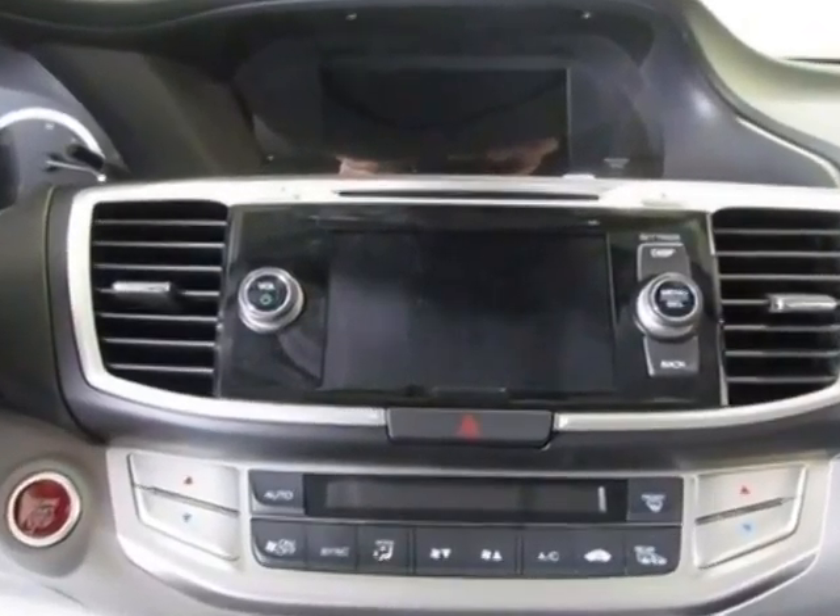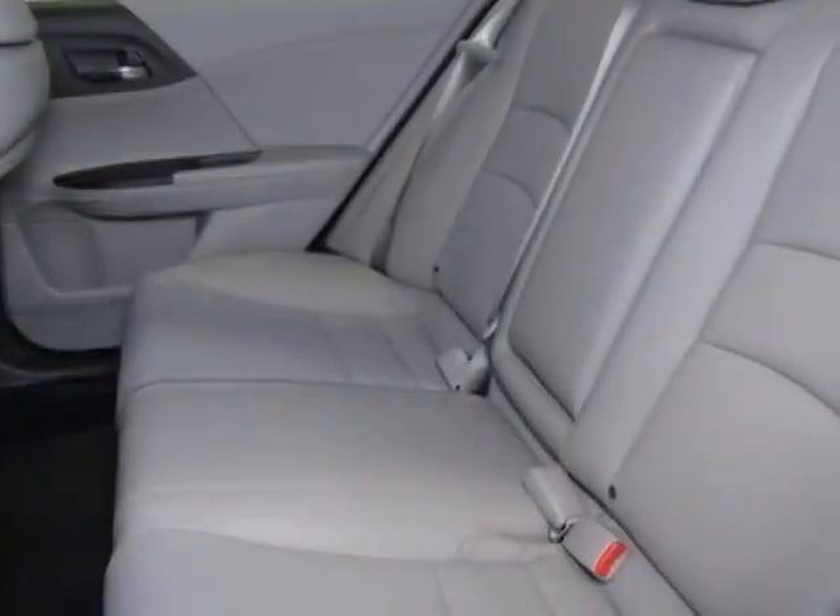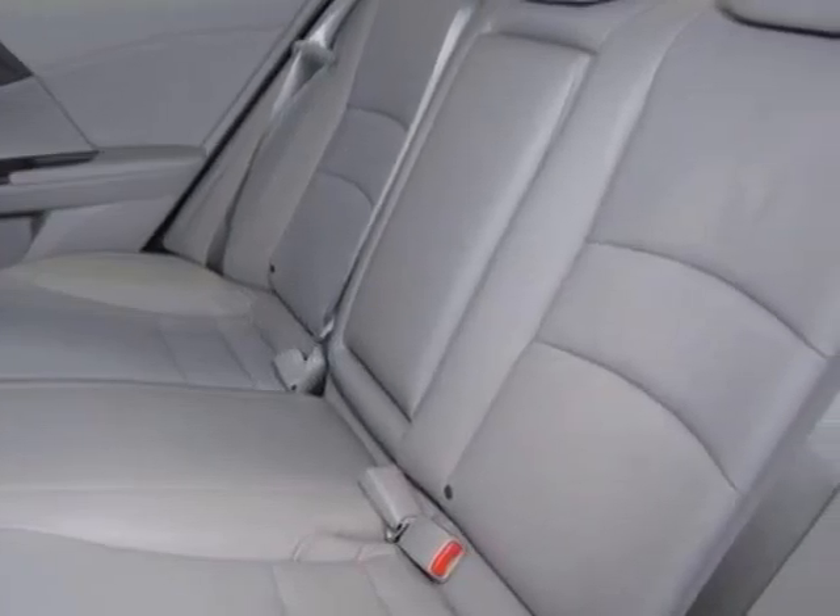Additional options for this vehicle include power passenger seat, CD player, sunroof, passenger airbag, and heated mirrors.